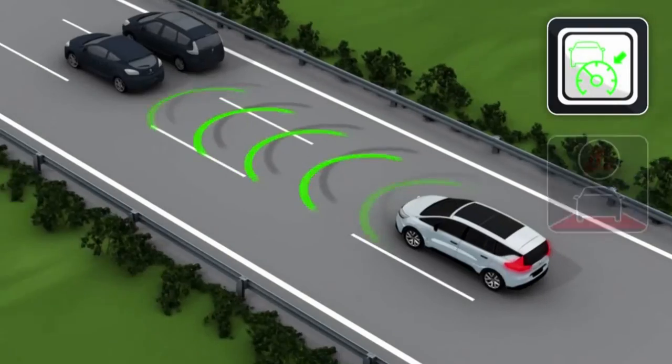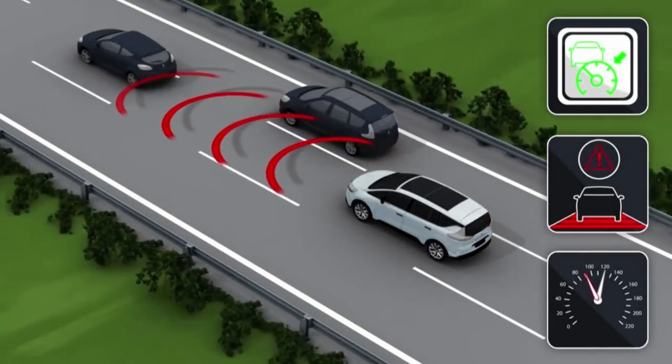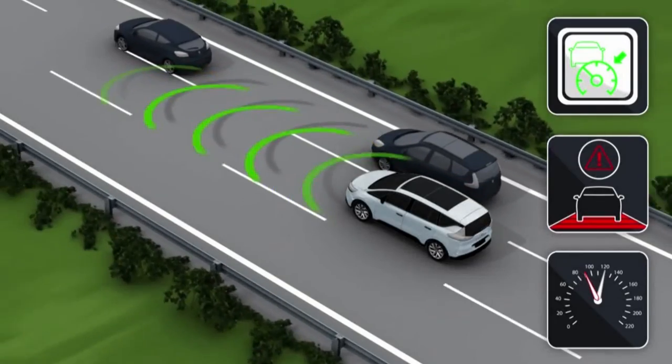The adaptive cruise control allows a chosen speed to be maintained while keeping a safe distance from the vehicle in front in the same traffic lane.